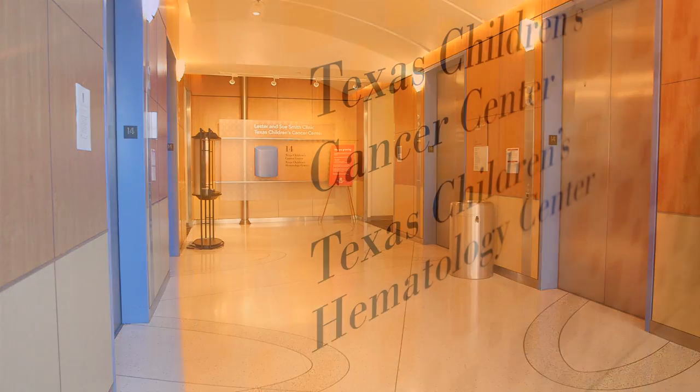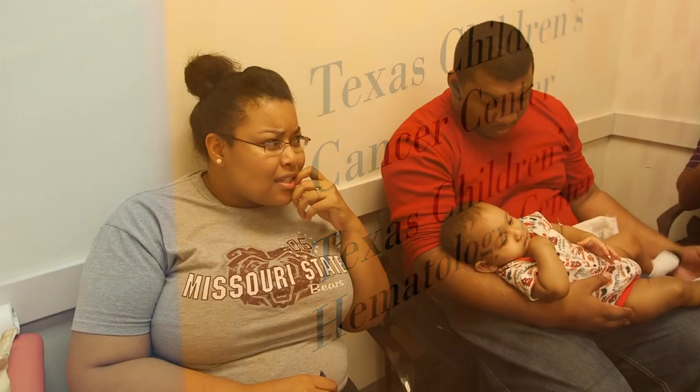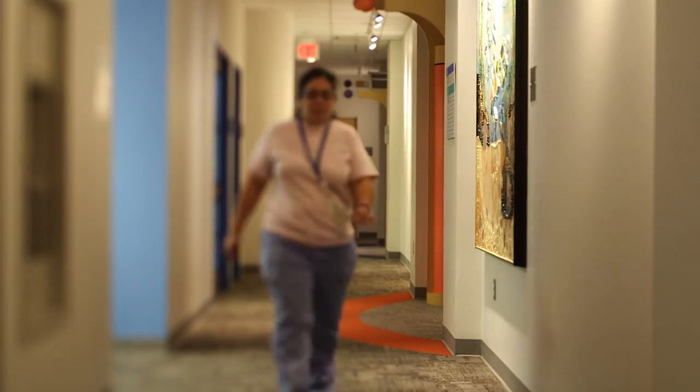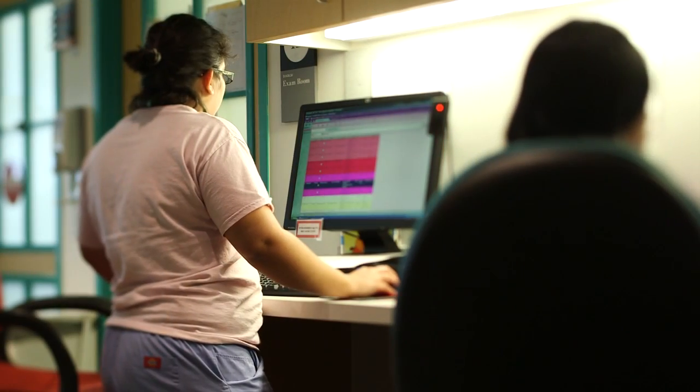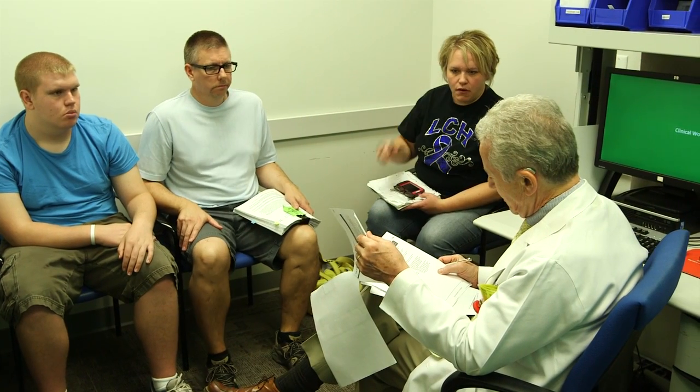Oftentimes parents will ask us what caused LCH. We don't know. We understand it as a dysregulation of the immune system, but there have been no infections, no environmental factors, really no strong connection with anything outside or inside the body. There's a very interesting correlation that many patients have family members with thyroid disease. We don't understand what that means, but it tells us something about the immune system being a little bit out of balance in that particular family.